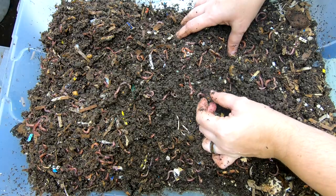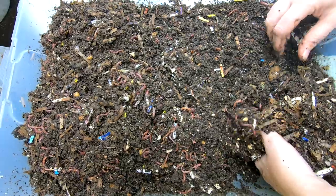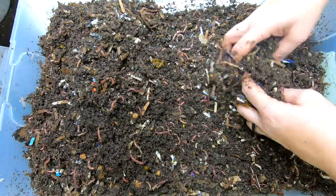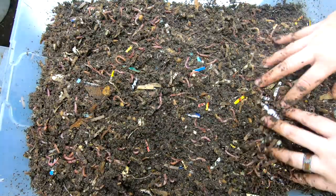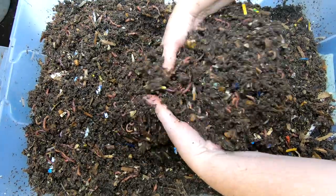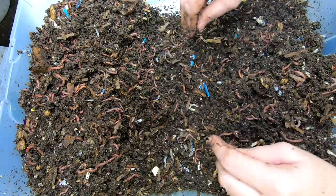Lots of springtails, lots of cocoons. These guys are doing great. I'm not really seeing any food left here except for some peanut shells, maybe a little bit of tomato. The bedding is really getting close — the bin is getting full and I really hate to put too much more bedding in here and slow this down, because I think we're probably a month or so from harvesting.